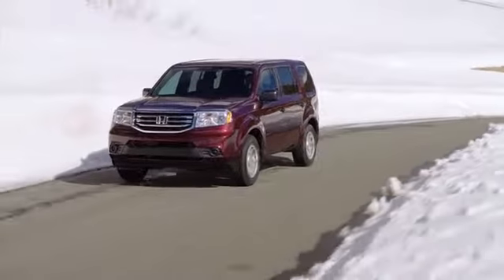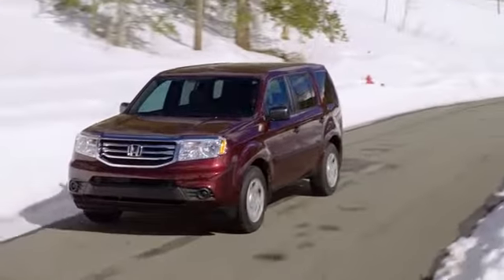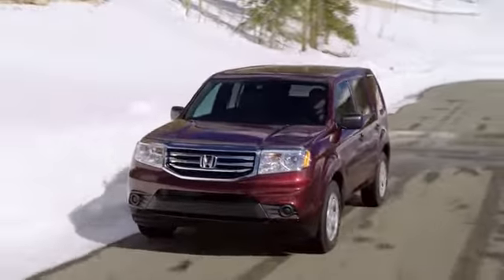With eight inches of ground clearance and over 70 inches total height, your Honda Pilot will not only enable you to see what's in front of you, it'll allow you to clear those obstacles as well.